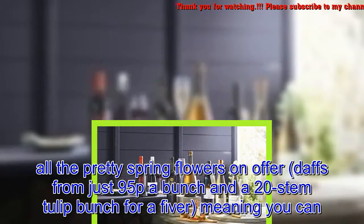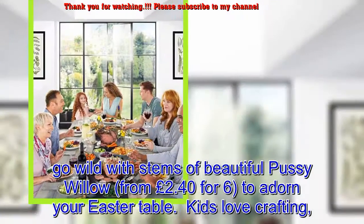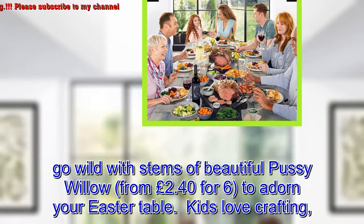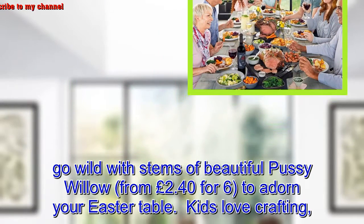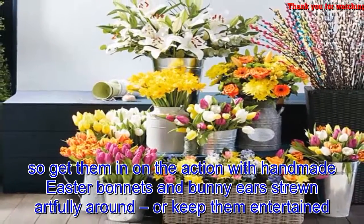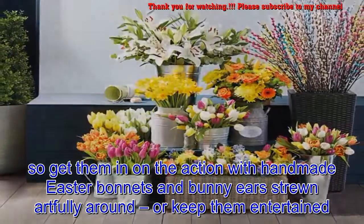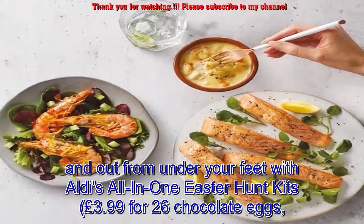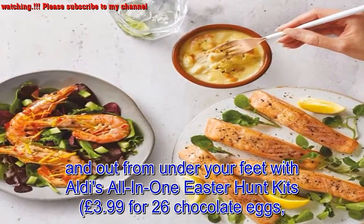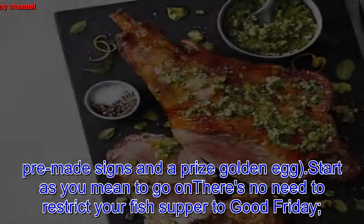A 20-stem tulip bunch for a fiver means you can go wild with stems of beautiful pussy willow from £2.40 for six to adorn your Easter table. Kids love crafting, so get them in on the action with handmade Easter bonnets and bunny ears strewn artfully around, or keep them entertained and out from under your feet with Aldi's all-in-one Easter hunt kits — £3.99 for 26 chocolate eggs, pre-made signs, and a prize golden egg.